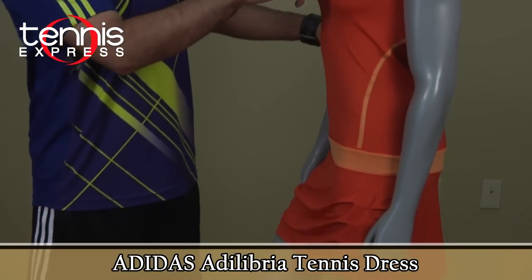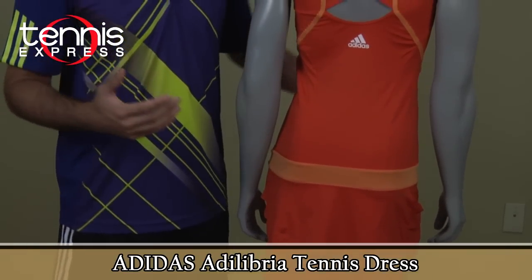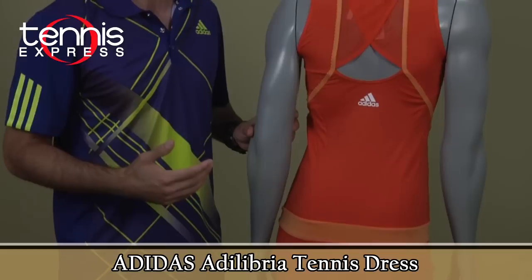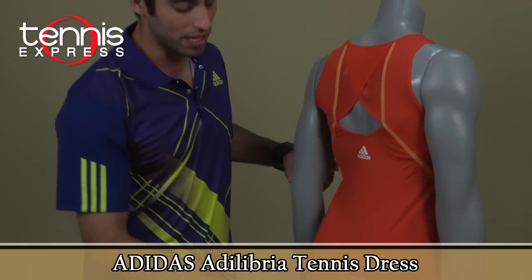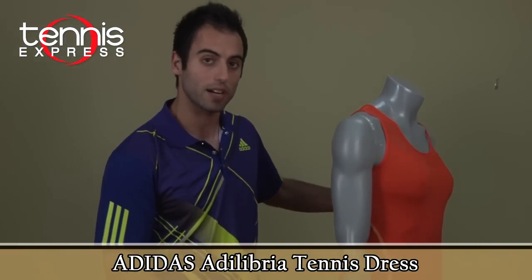The dress has mesh around the front and on the back, and also has an open back which will keep you cool and comfortable while playing. It has a little bit of texture on the sides and a contrasting lighter orange with a darker orange — it just looks great on court.